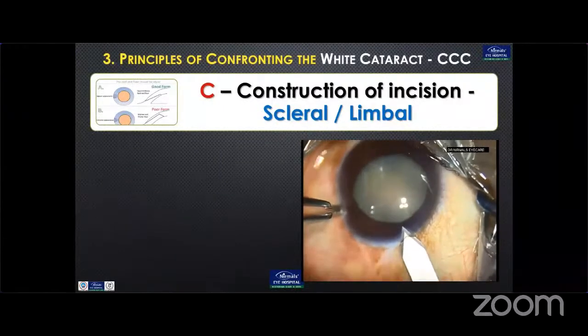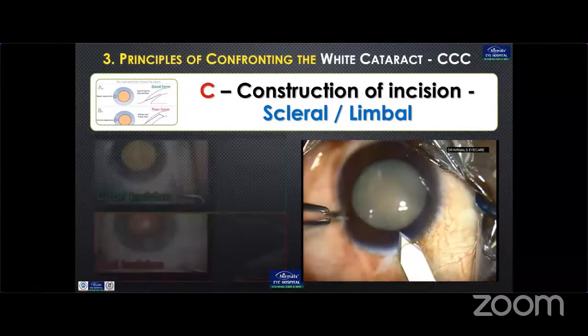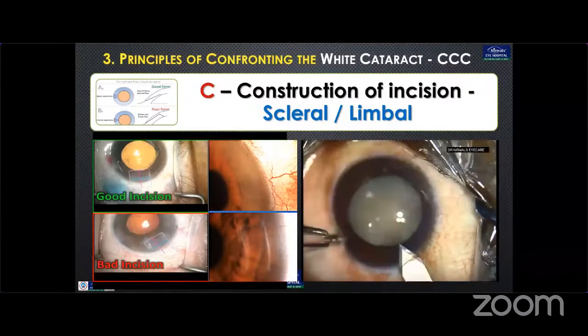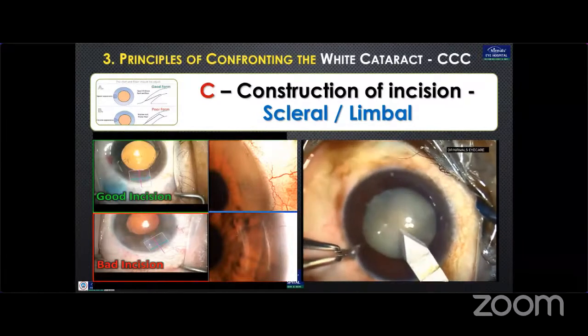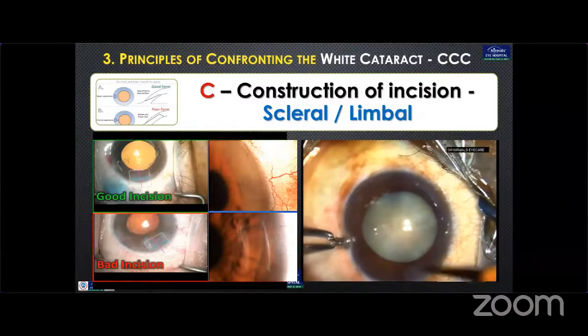All these can be associated with raised intralenticular pressure and raised intraocular pressures. The third aspect of confronting the white cataract is CCC. The first C starts with construction of the incision. The incision has to be limbal or slightly scleral and in good form — essentially a square incision with equal thickness in the roof and floor.